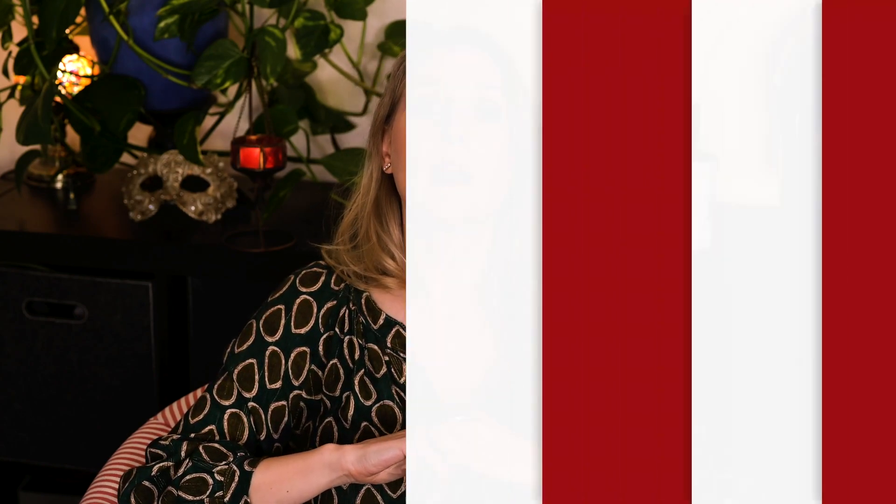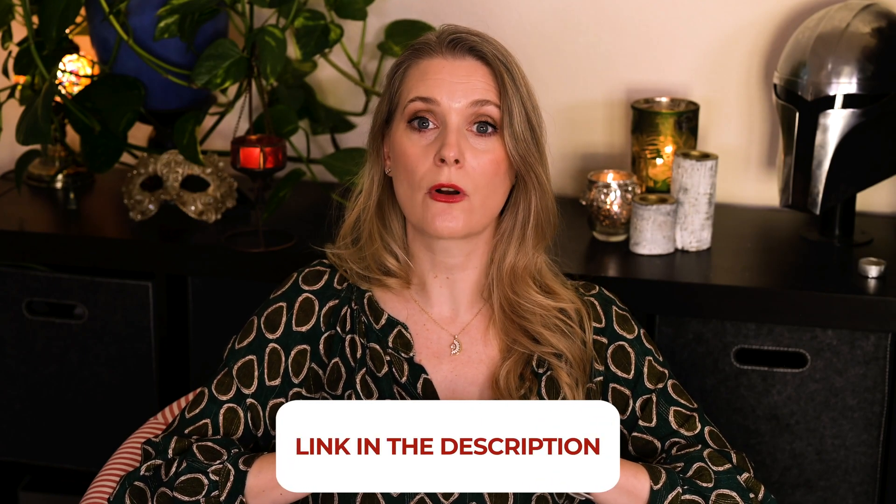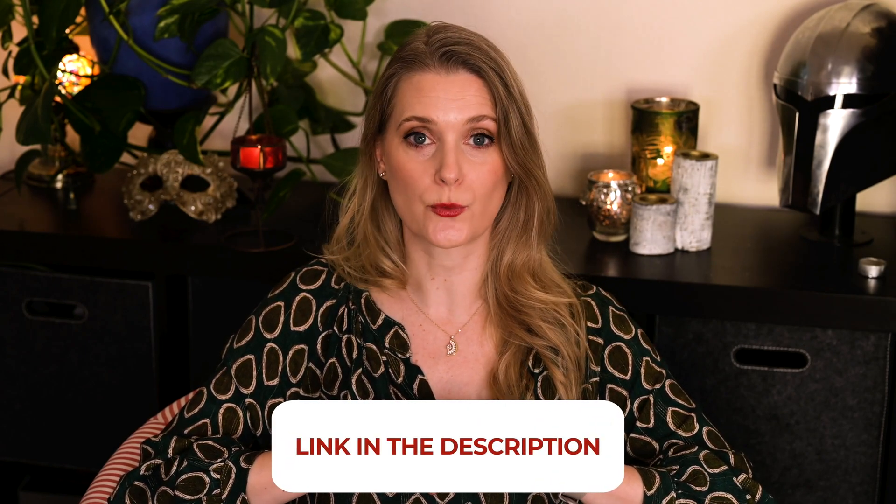I don't have a list of product recommendations for you, as quite frankly you'd be hard pressed to find a face cream that does not contain at least a few NMF in its ingredient list. If you are using a moisturizer, you are most likely already using NMF. If there is anything you would like to add, please do so in the comments below. I will link to more videos you might find interesting on the screen and add links to my Instagram, blog, and Patreon account in the description box.